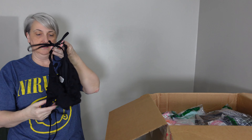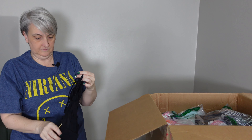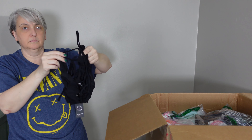Okay, this looks like just a bathing suit bottom — that's the back, size medium, there's the front.